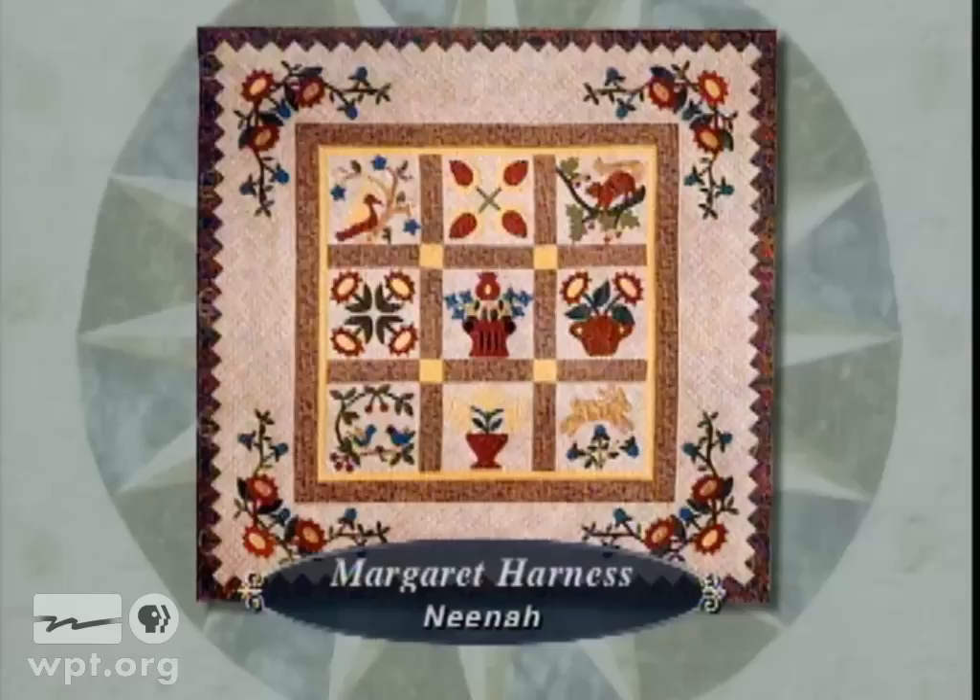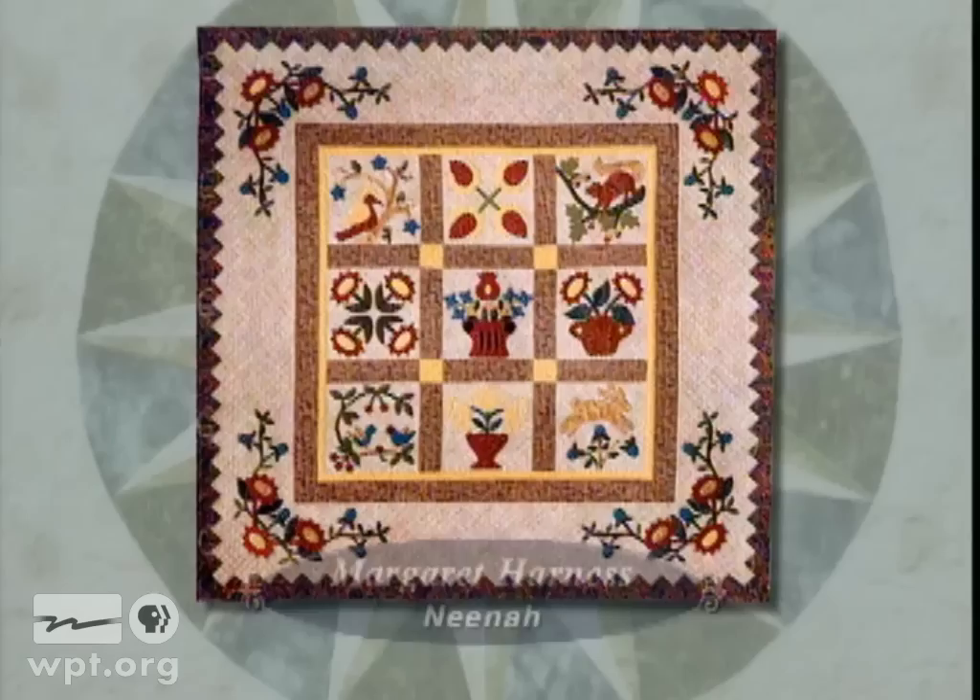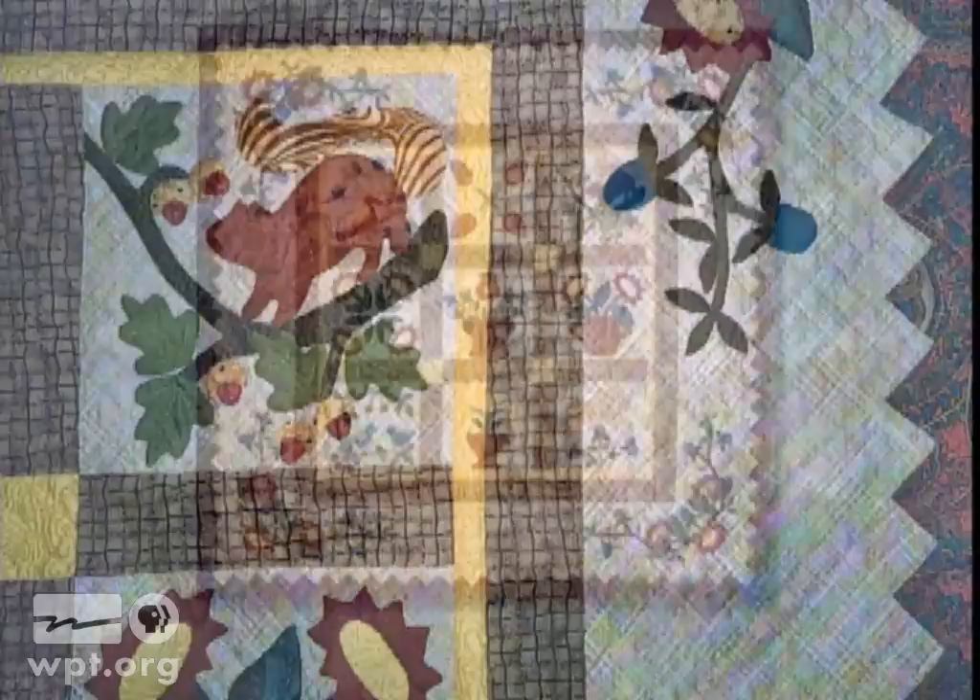Margaret Harness of Neenah submitted Fair Meadows, a collaborative work using a Jean Kimball pattern. Margaret's daughter Elaine belonged to a block exchange, and the blocks were made by members of the group. Elaine began the quilting and Margaret finished it.